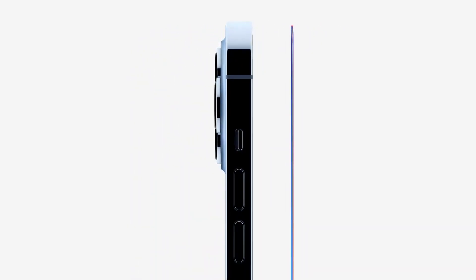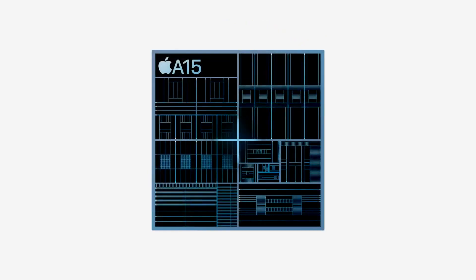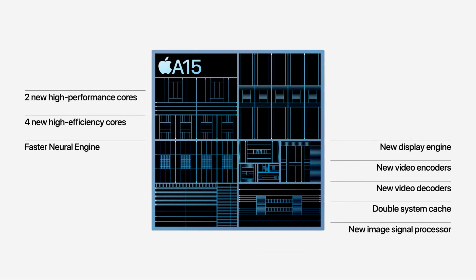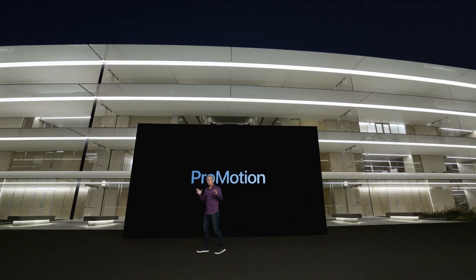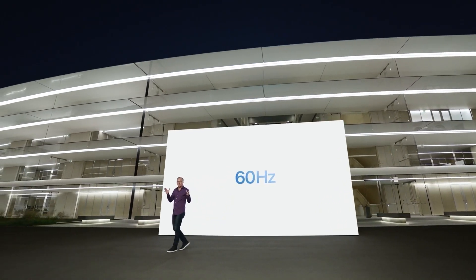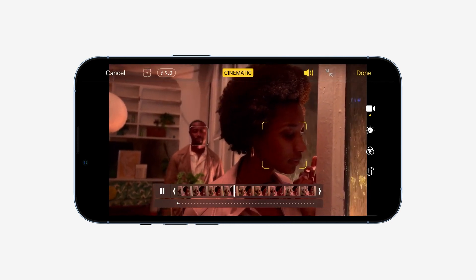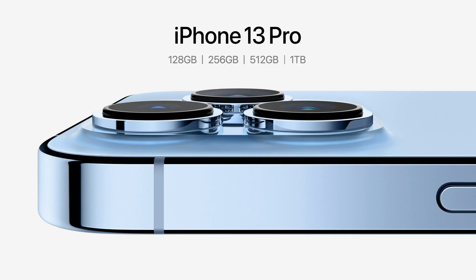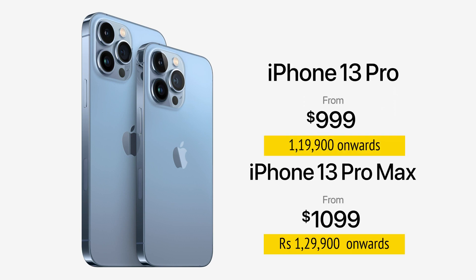On the front it has ceramic shield that is tougher than any smartphone glass. The powerful new A15 Bionic features a CPU with two new high-performance cores and four new high-efficiency cores and a faster neural engine. The ProMotion display can refresh from as low as 10Hz to as high as 120Hz — great for the all-new cinematic mode. Storage options include 128, 256, 512 GB, and one terabyte. iPhone 13 Pro starts at $999, and iPhone 13 Pro Max starts at $1099.